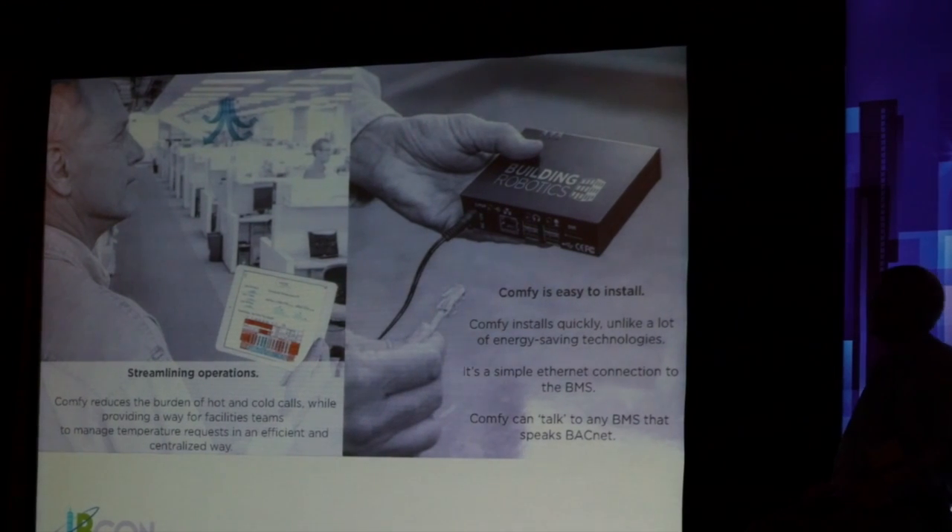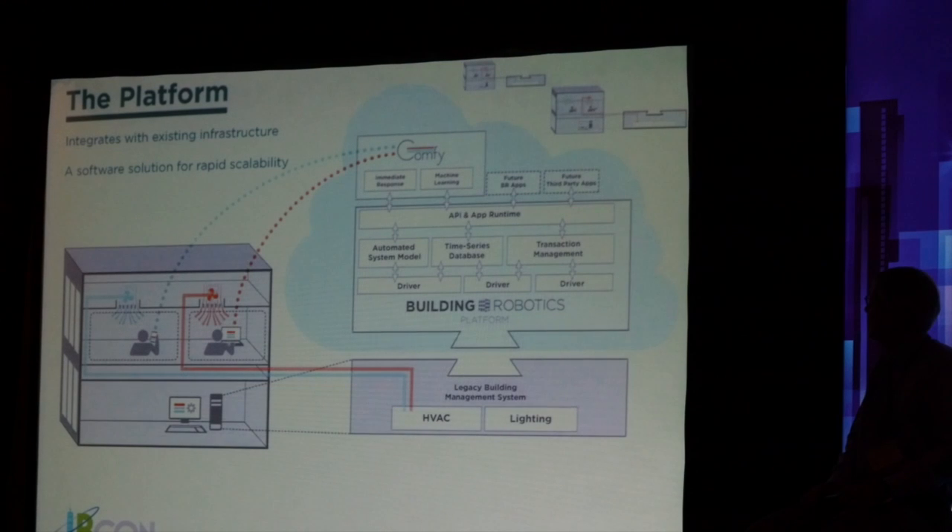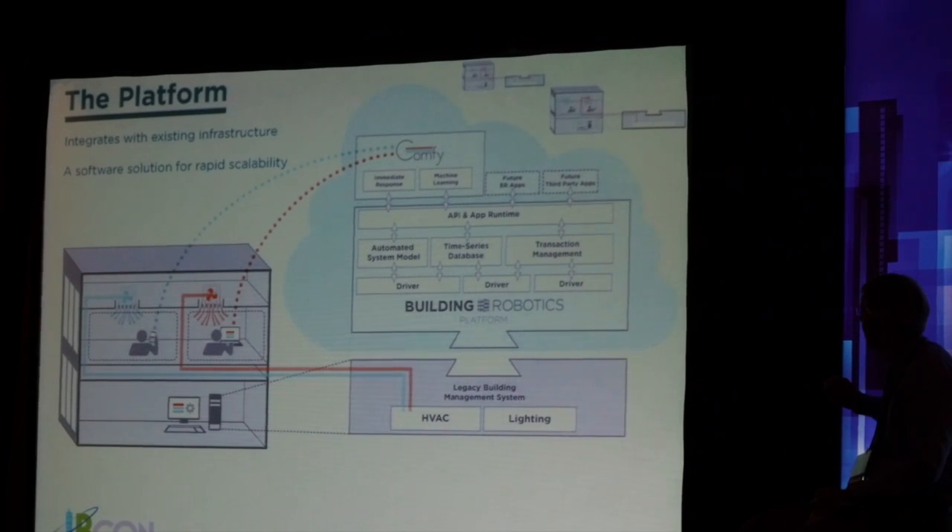So, Comfy. We'll talk about basically — it's a quick thing. We plug it in. It speaks BACnet. We plug Comfy into the back end of the building management system. Essentially, it's a controls device that works back and forth. The platform was developed in an open source project at UC Berkeley that our founders did.